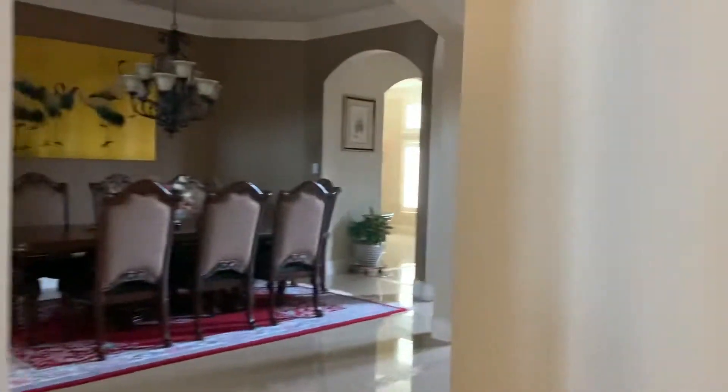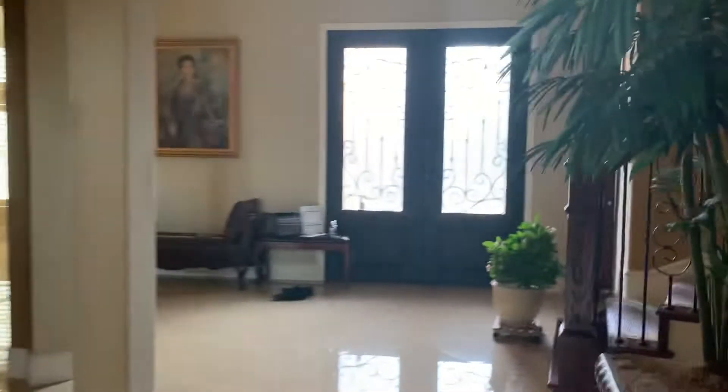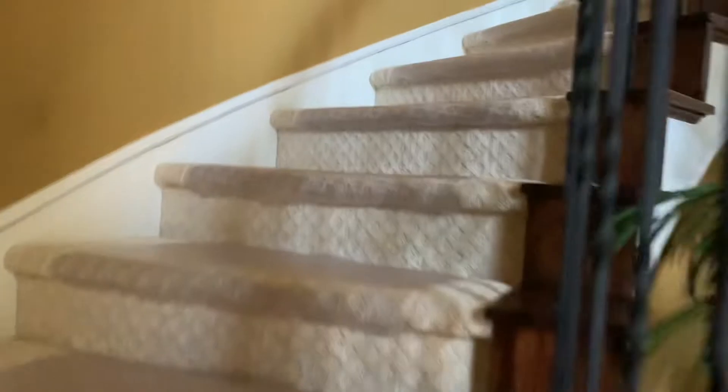All right, let's go look upstairs. This video is getting long — when it gets long it takes a while to send. They put runners on here to keep the condition good. Shoes have been worn in here, but the carpet's in good condition.